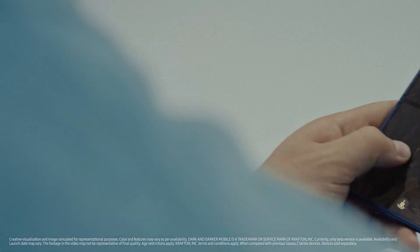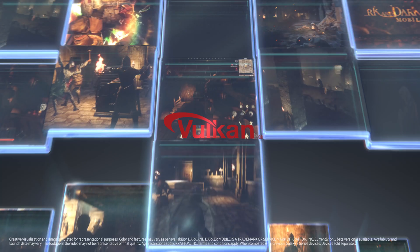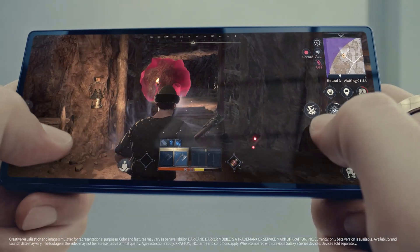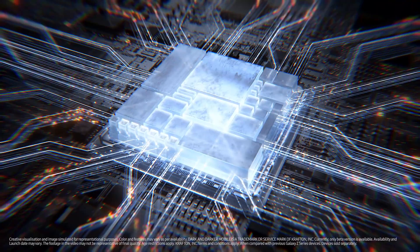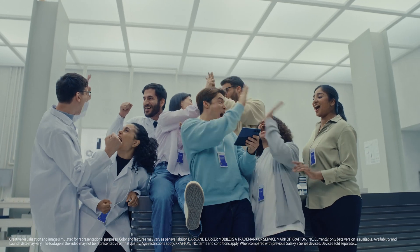Samsung is working closely with world-renowned partners to expand Vulkan-optimized games, which helps users run heavy games on Galaxy Z Fold 6 with reduced device load. It's definitely a winner.